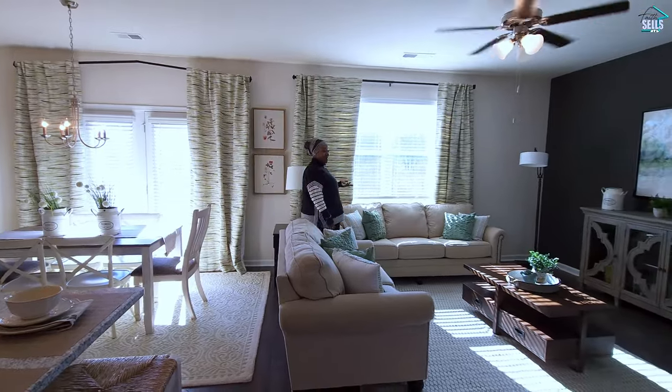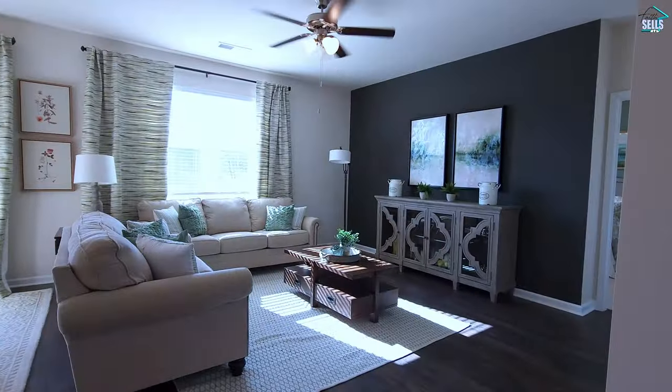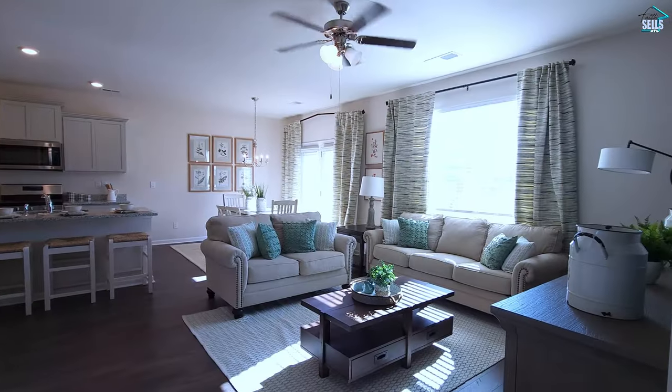And now we're in the living room. Really good size — lots of room to move around.